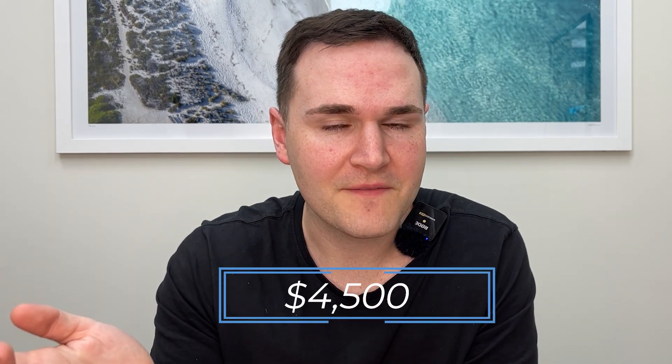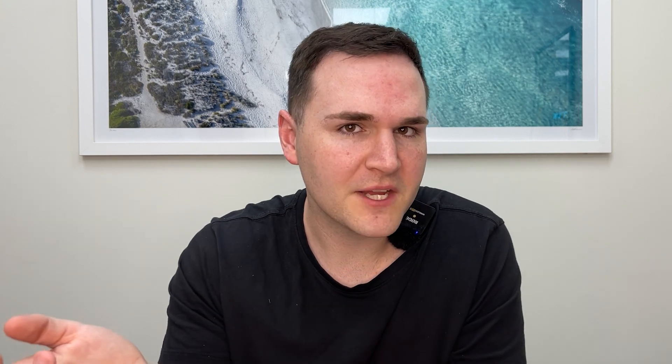Stamp duty on a $188,000 property would be about $4,500. So you could literally buy this property with about $15,000. If you've got $15,000 in savings, you could have technically bought a property just like this.